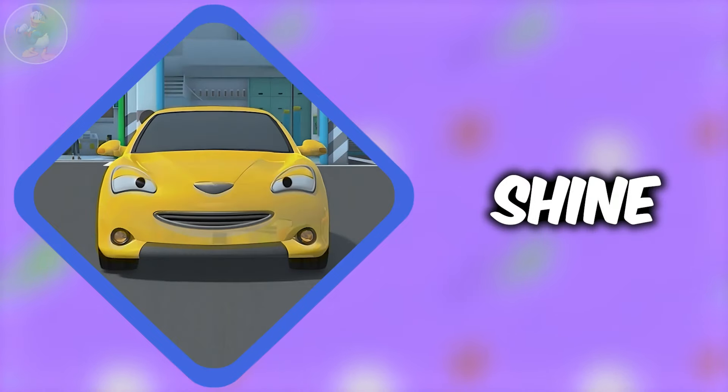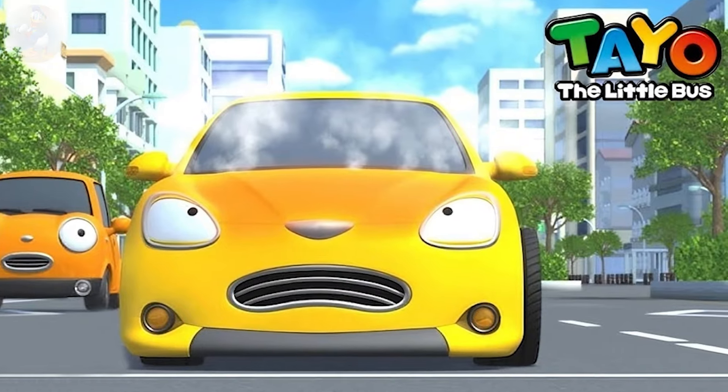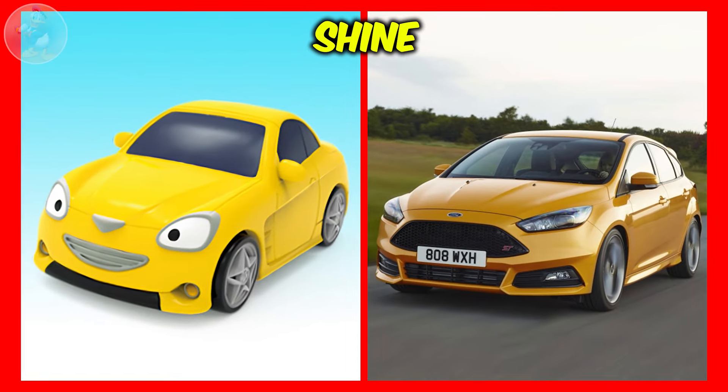Next one is Shine. Shine is a yellow colored sport luxury vehicle from Tayo the Little Bus. He loves to show off and brag about how fast and cool he is. Now check out Shine in real life.